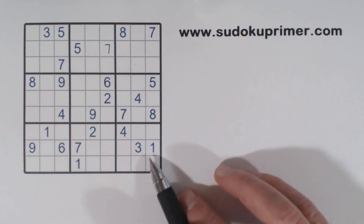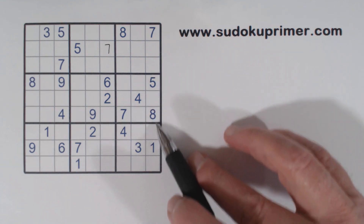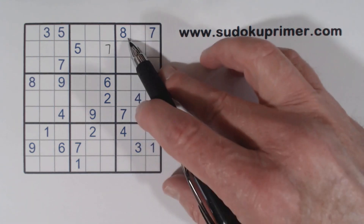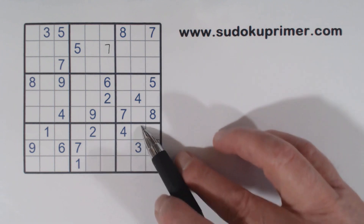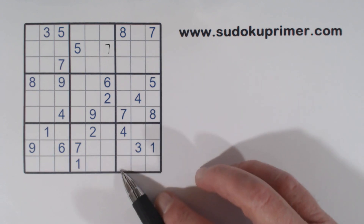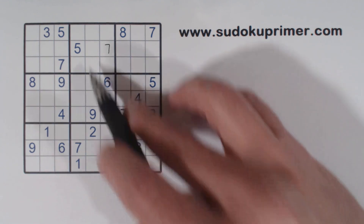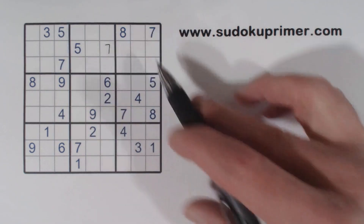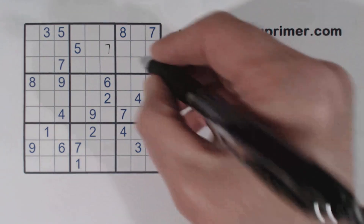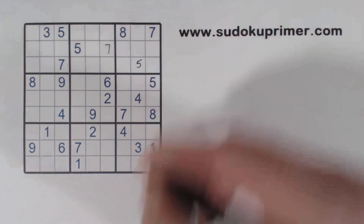And then we've got a similar situation here. We've got a 7, 7s and 8s right here. So these are 7, 8 twins right here. And there's a 5 here, so we have ghost 5s there — ghost 5s. That makes that a 5. So that's a 5 right there.